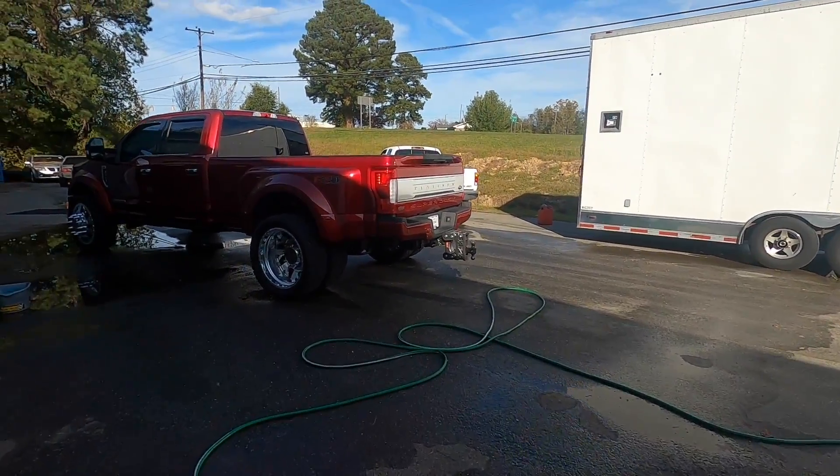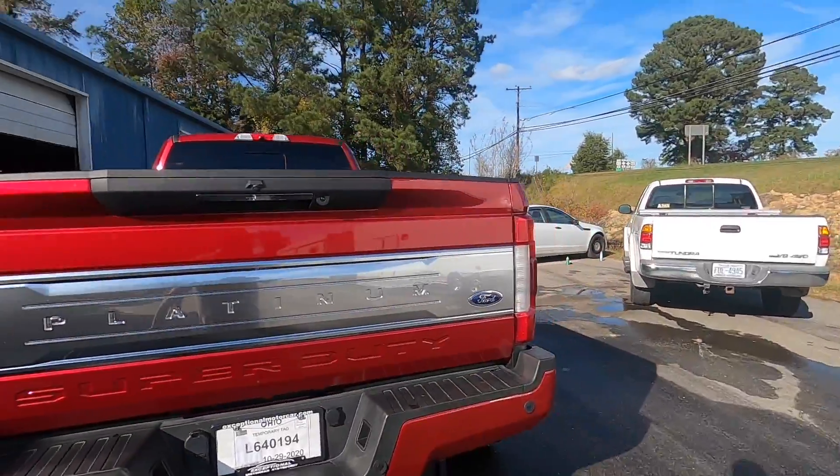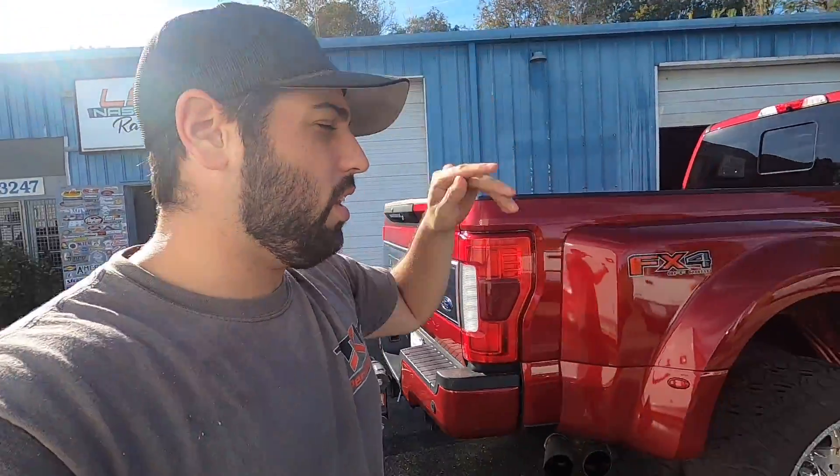Alright guys, we're starting this video off with a clean shiny truck — hell yeah, what a great feeling. We are getting down to it right now. We only have a couple days left in the LS Nasty Charlie Murphy turbo Mustang giveaway.